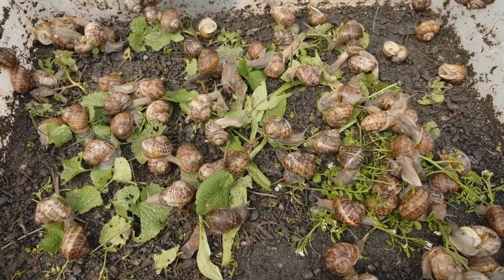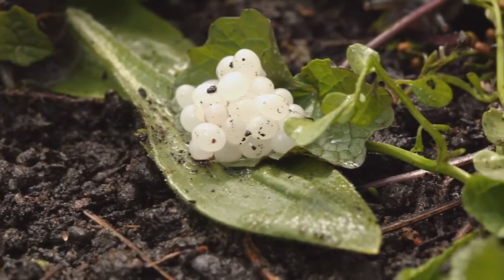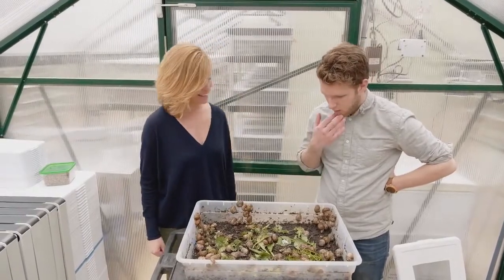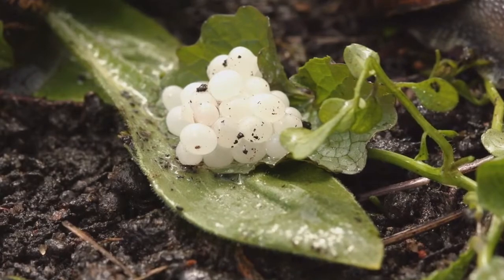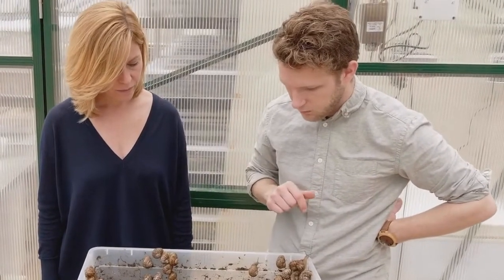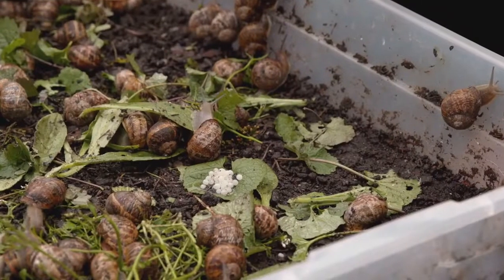We're actually going to go inside right now and taste some of that caviar with Taylor. Right here in the container is a pile of the little tiny white eggs — fresh snail caviar. This is uncured snail caviar. When we start producing this on a larger format, we'll gather this and cure it in a salt solution for about a day or so, and then it'll get packed into caviar tins and shipped out to restaurants all over the country. But now we're going to taste this fresh. This is a little pile that we dug out of the soil.